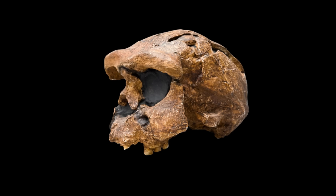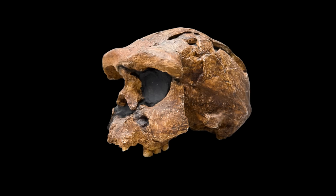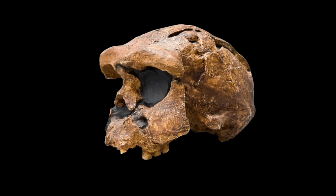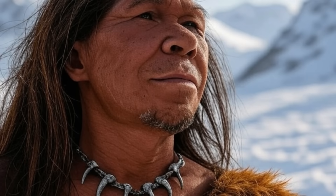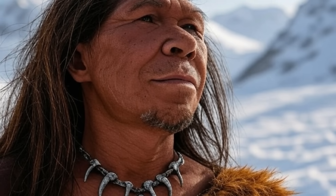The trapezius muscles, critical for head stabilization, would have been particularly affected. Larger muscles exert greater force on their bony attachments, necessitating thicker, stronger bones to withstand the stress. The robust nuchal crests in Homo erectus and Neanderthals reflect this adaptation, with testosterone-driven muscle growth selecting for enhanced occipital morphology.